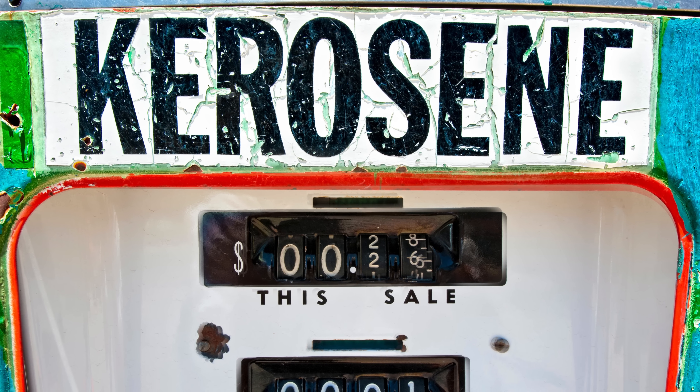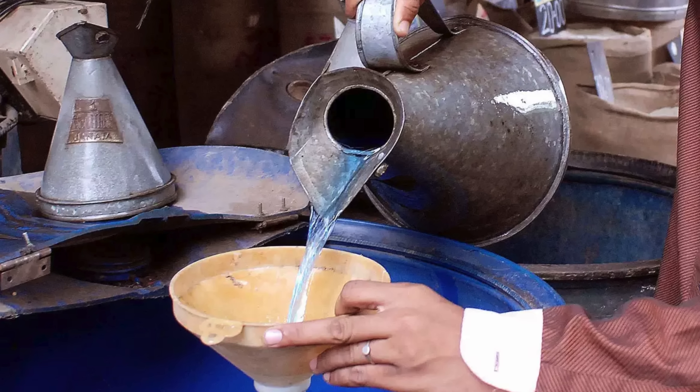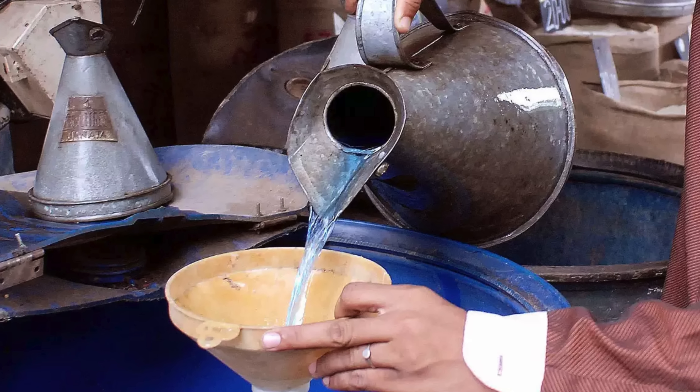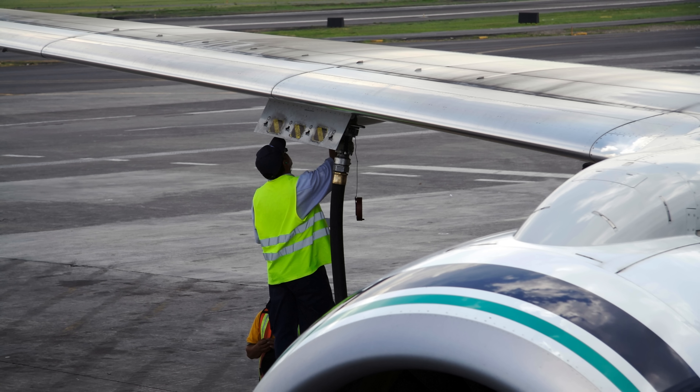Kerosene, often associated with jet fuel, lanterns, and even camping stoves, has been a vital energy source for over a century. It's a clear, flammable liquid that burns cleanly and stores well, making it a favorite for aviation, heating, and lighting in many parts of the world.